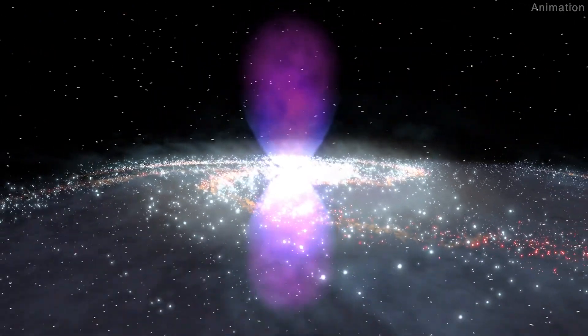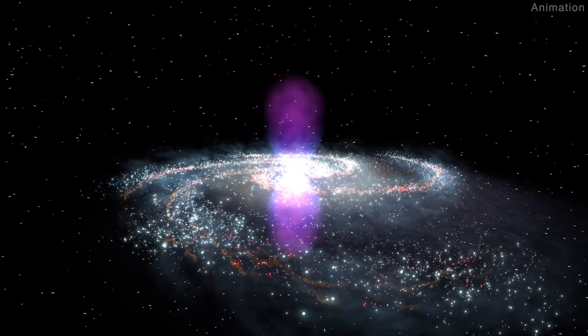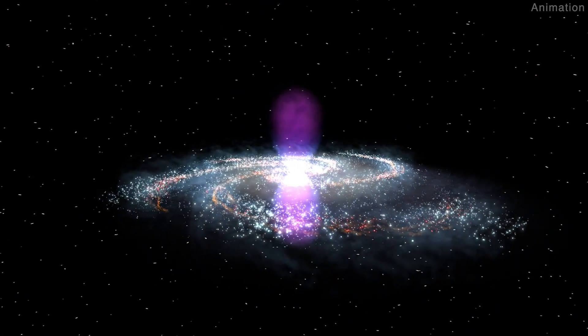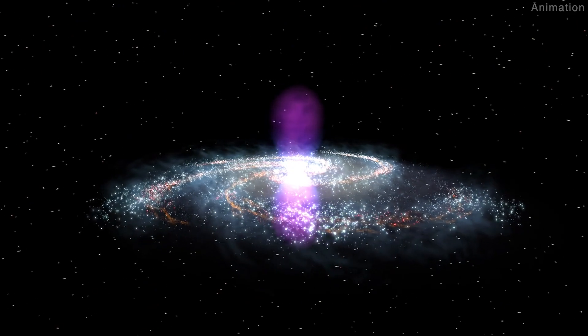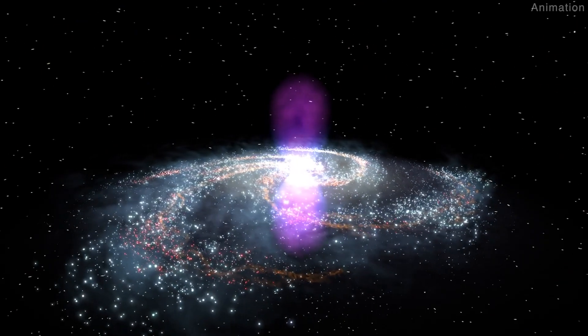As the jet blows through the gas, it hits material which creates a series of expanding bubbles that extend out to at least 500 light years. The streams continue to percolate out of the Milky Way's dense gas disk into the galactic halo.